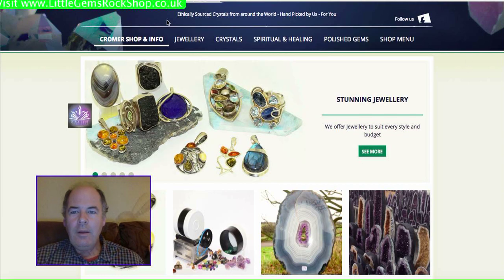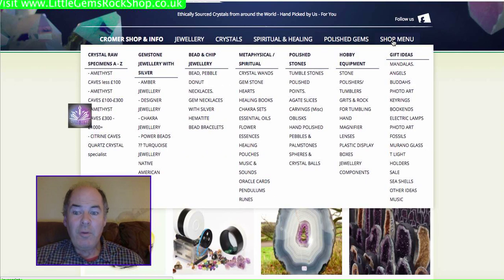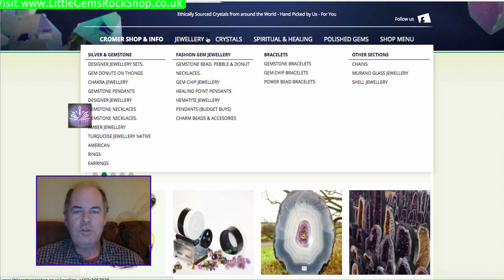Onto the website — there are a few differences. Of course, we've got about 8,000 products on here, so there's a mass of material. On the right-hand side, that breaks it down to crystals, gemstones, jewellery, etc. — all the sections are available from that shop menu. It's simplified slightly so you can go straight into crystals or straight into jewellery from there.